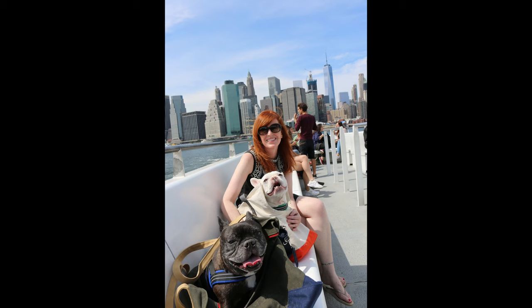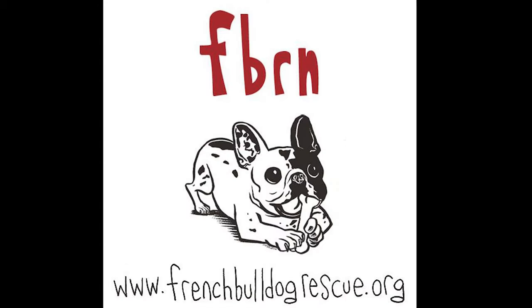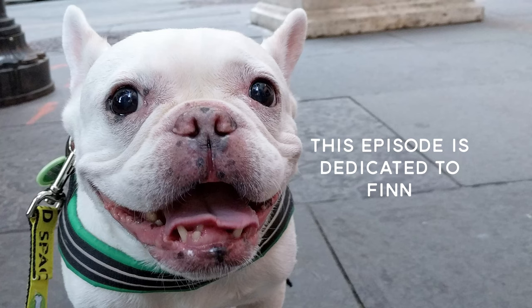I want to thank Christy for being on the show today and give a big shout out to their organization, the French Bulldog Rescue Network. What a great group. Hope you enjoyed the episode — we're going to see you next time. Thanks. Bye.